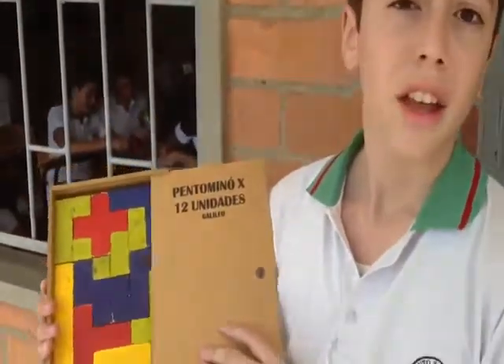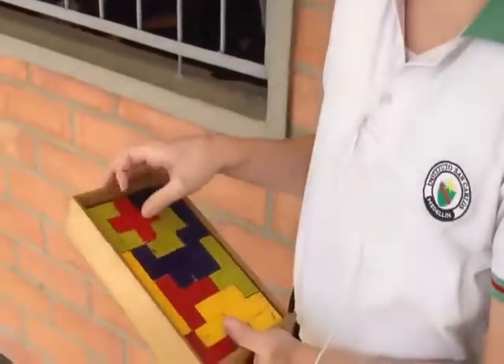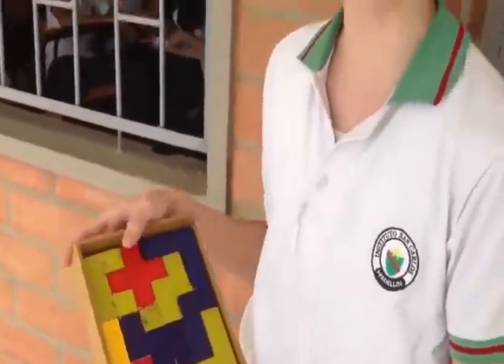El pentomino es este material. Con él podemos trabajar diferentes temas como son el perímetro, pensamiento espacial y áreas. Como podemos ver, está compuesto de varias piezas con diferentes formas. Cada pieza tiene un área de cinco unidades y con él podemos hacer varias figuras.